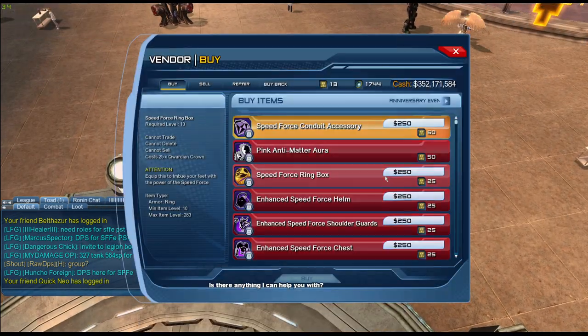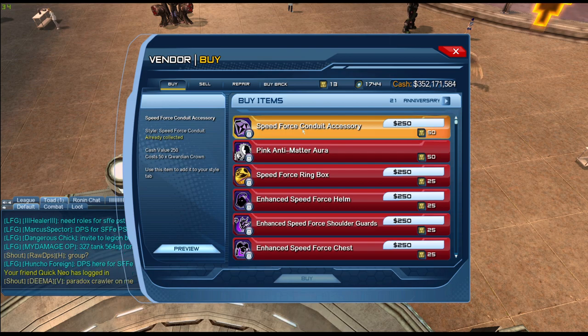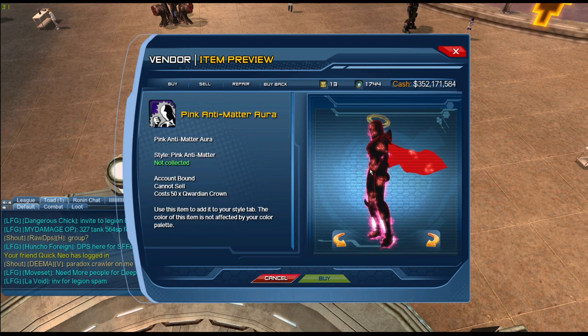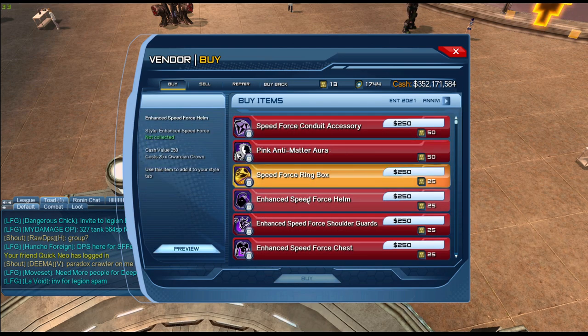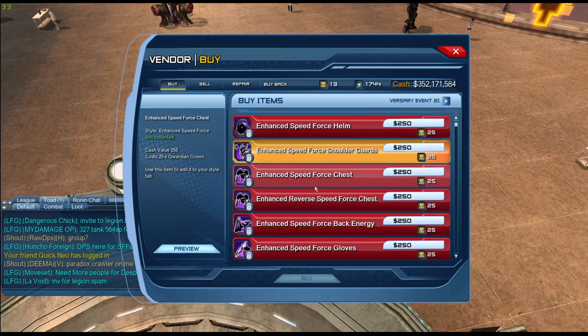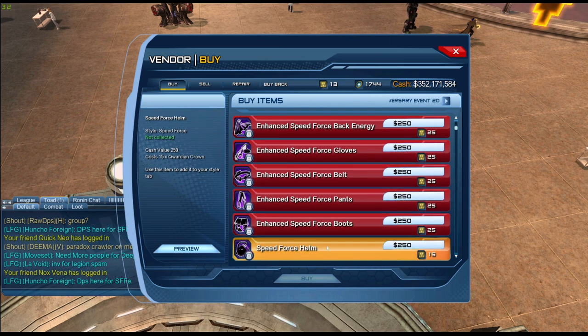Let's look at the vendor now. We have the Speed Force Contract accessory, which I've already claimed, then we have the pink Anti-Matter aura. Then we have the Speed Force Ring Box, and then the enhanced Speed Force styles as well as the normal versions of those.